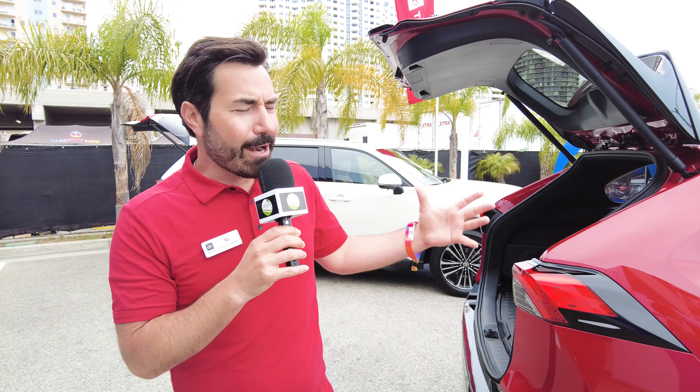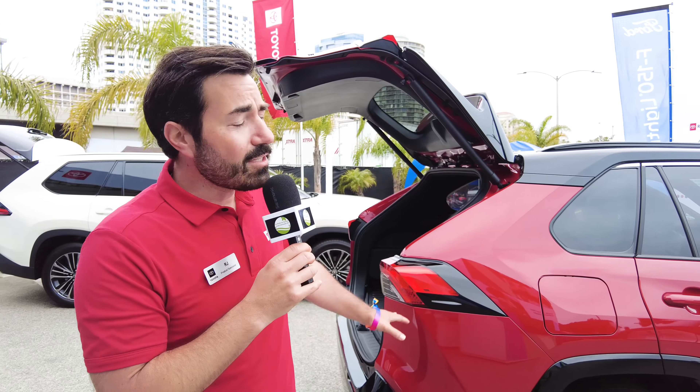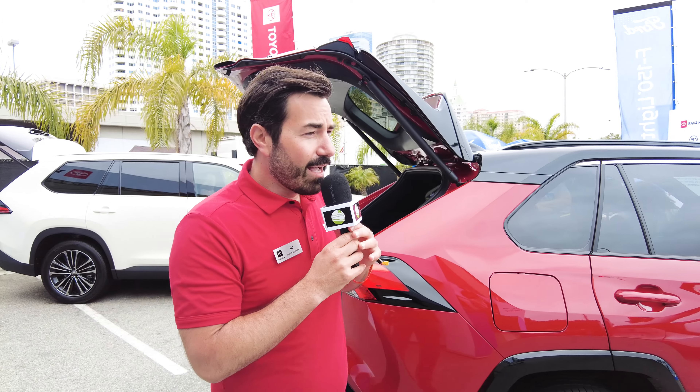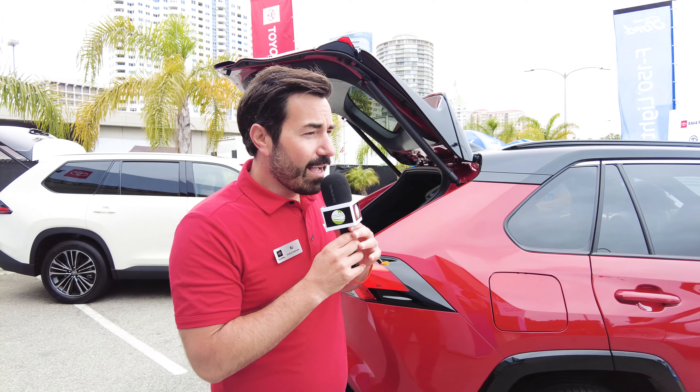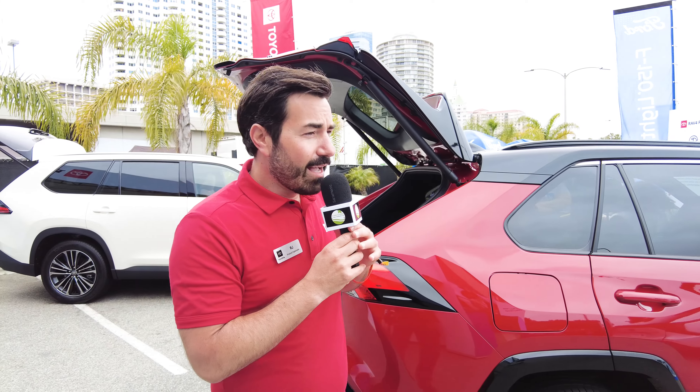That's different from our plug-in hybrid like the RAV4 Prime. With a RAV4 Prime you still put gasoline in it, but you also plug it in and have the option of getting 41 miles all-electric. So you have the option of either electric or gas. In a traditional hybrid there's no plugging in.